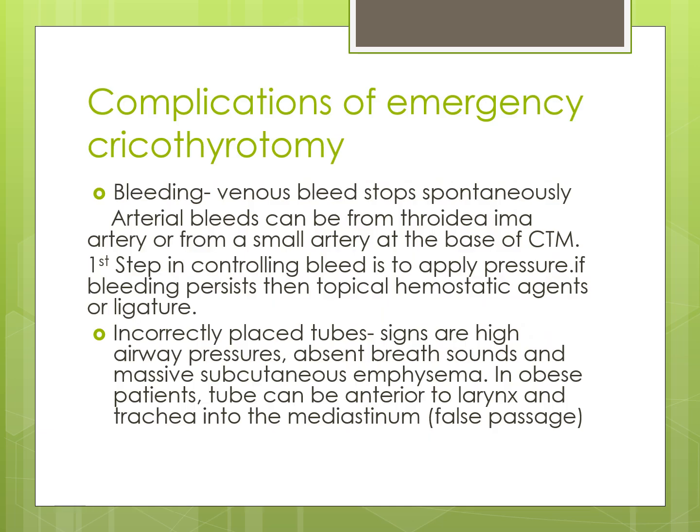Complications of emergency cricothyrotomy: Number one is bleeding. If it is a venous bleed, it may stop spontaneously. However, arterial bleeds can be from the thyroid ima artery or from a small artery at the base of the cricothyroid membrane. The first step in controlling bleeding is to apply pressure. If bleeding persists, topical hemostatic agents or ligature should be applied.